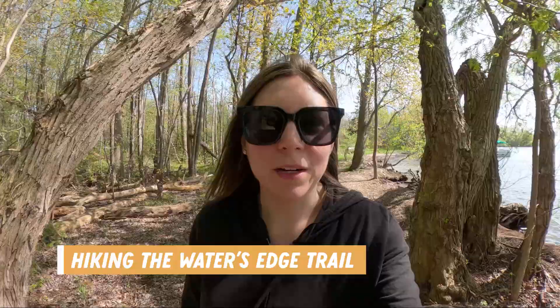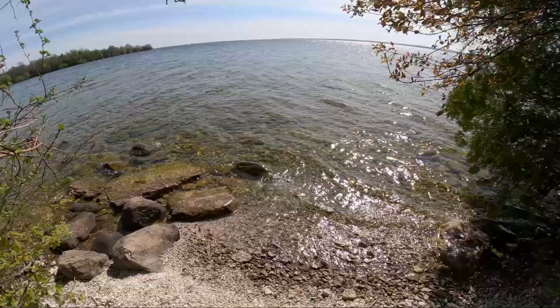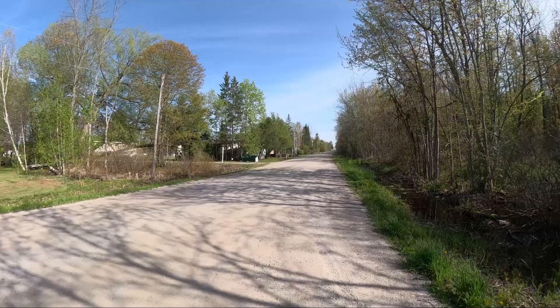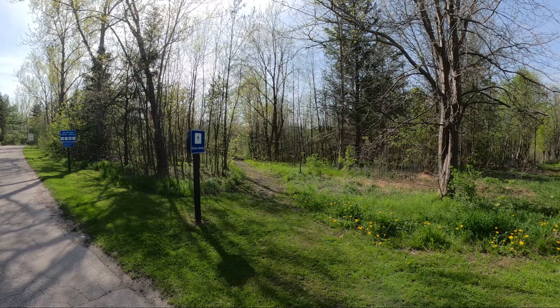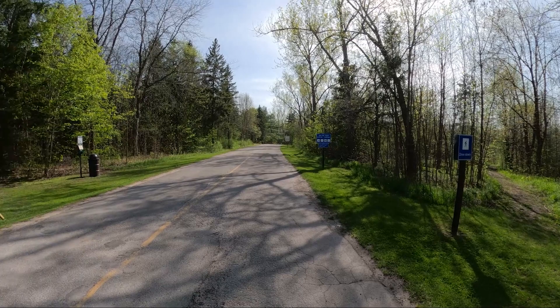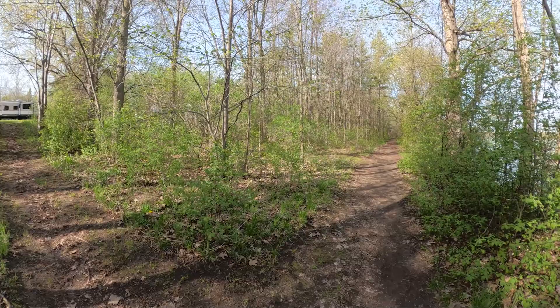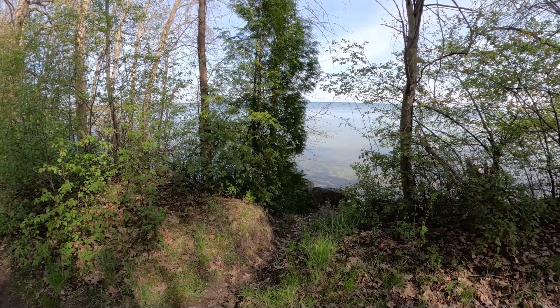We are on the Water's Edge Trail now. It is a 4.7 kilometer loop, rated moderate, and is supposed to take about an hour and 20 minutes. We're not quite sure if we took a wrong turn somewhere because we ended up walking down a residential street just behind the park and back onto the Macrae Point Park Road. Right at the park entrance there's a pathway going left and right that appears to be part of the trail. We confirmed we are on the correct trail because we can see trailers up the hill to our right. There are paths leading from some of the sites down to this trail and water access in some areas as well.